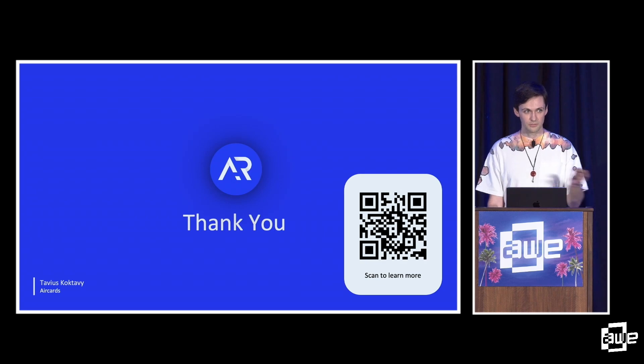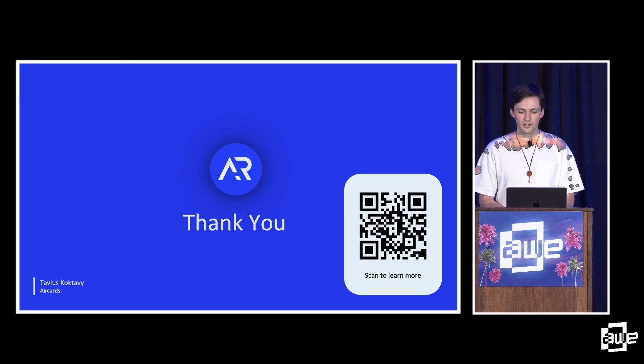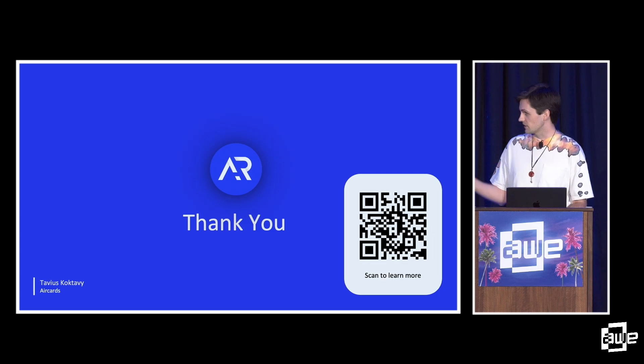And now you'll be able to as well. So hopefully that provides some insights on how you can use Immersal's WebAR and VPS to bring your projects to life. These are hands-down some of the coolest projects I've ever worked on, and I can't wait to see what's next. If you have any ideas, feel free to scan the QR code, reach out to Air Cards, and get in touch. Thank you so much.